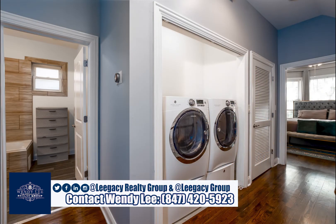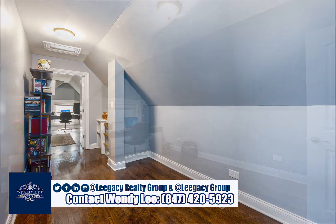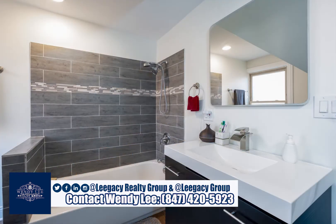Other amenities in the home include a partially finished basement with ample storage spaces. We offer a tankless hot water tank, zone heating and cooling, Nest thermostat, booster pump, and an ADT security system with cameras. It has been freshly sodded and landscaped.